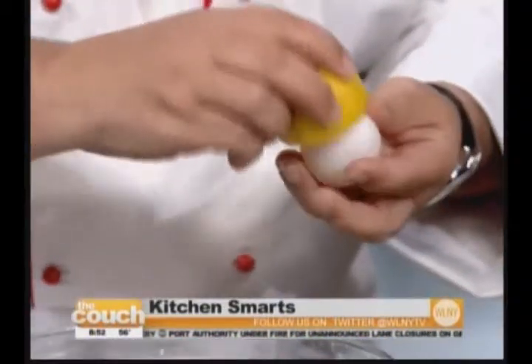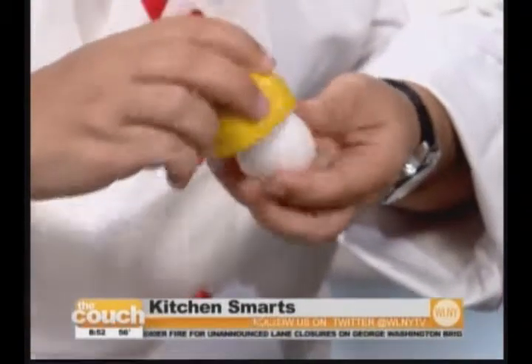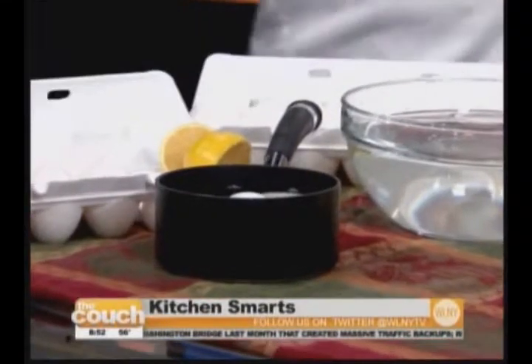How many times have you boiled eggs and gotten a crack coming down the shell? Just put a little lemon on the shell — it'll harden it during the boiling process. When you drop the eggs in and boil them, it keeps them from cracking. Just little secrets like that.